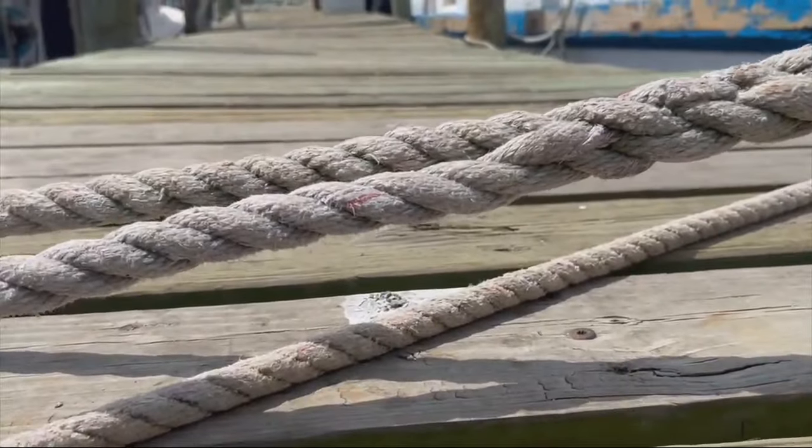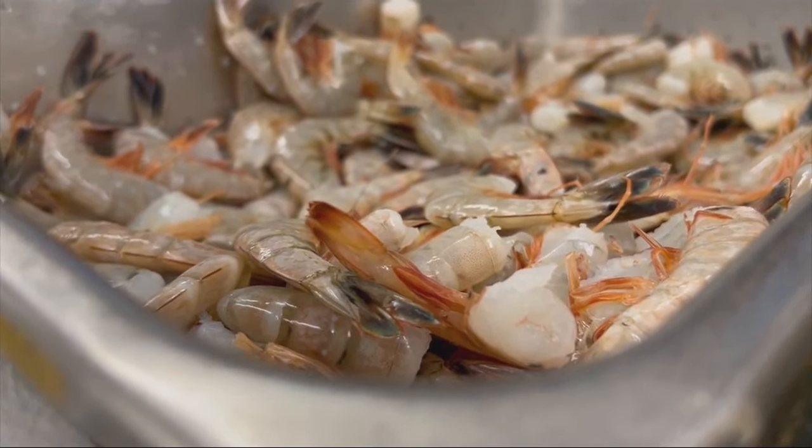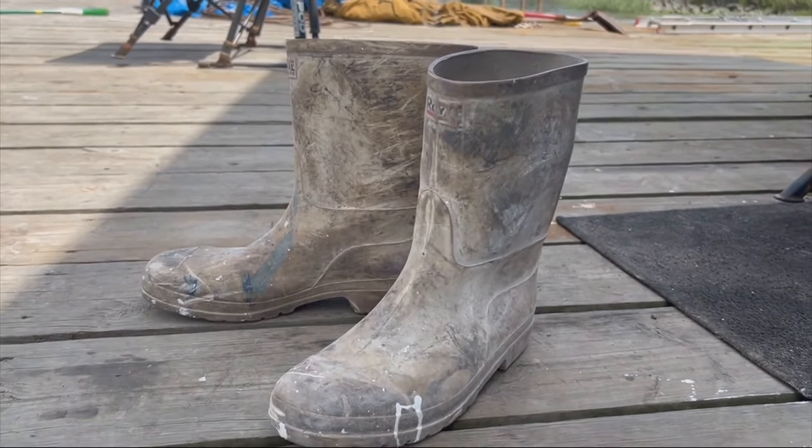The first day of shrimping includes gathering up to 600 pounds of shrimp. For long-time shrimper Rocky Magwood, his passion and pride stems from people eating his local catches.